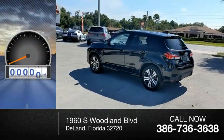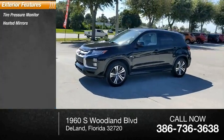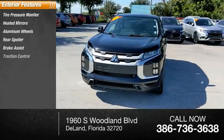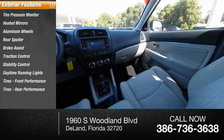This vehicle has less than 55,000 miles. Here are some of this vehicle's great options: tire pressure monitor, heated mirrors, aluminum wheels, rear spoiler, brake assist, traction control, stability control, daytime running lights, front performance tires, and rear performance tires.